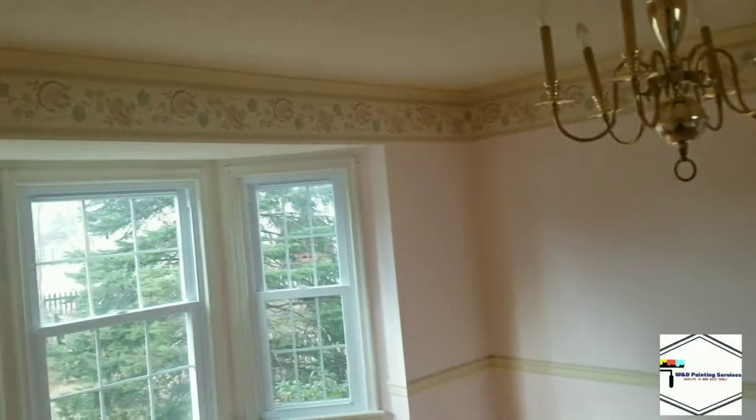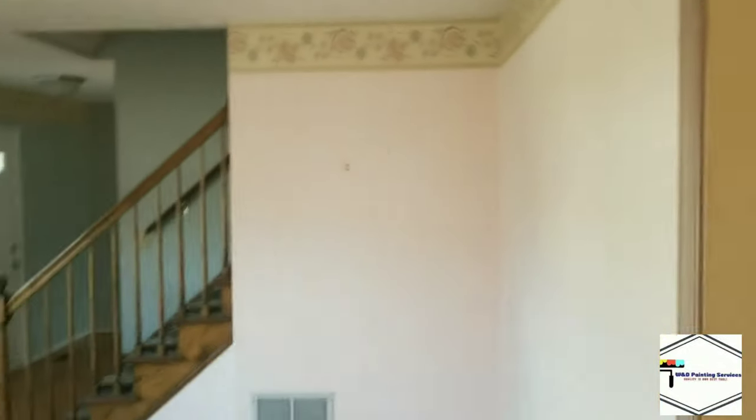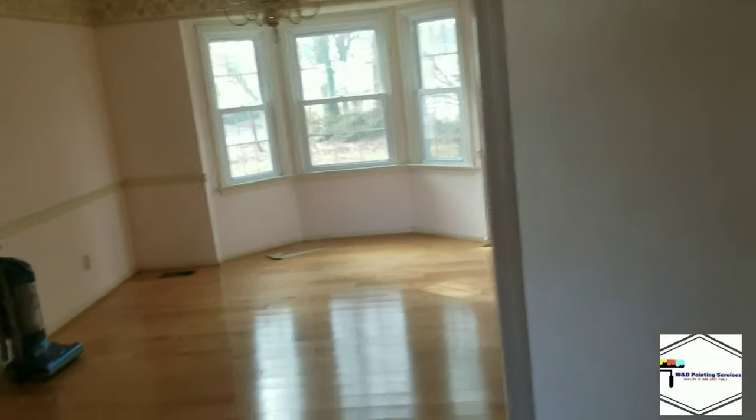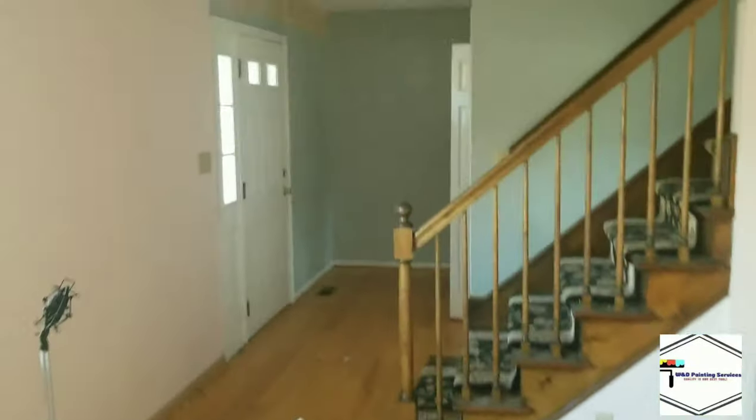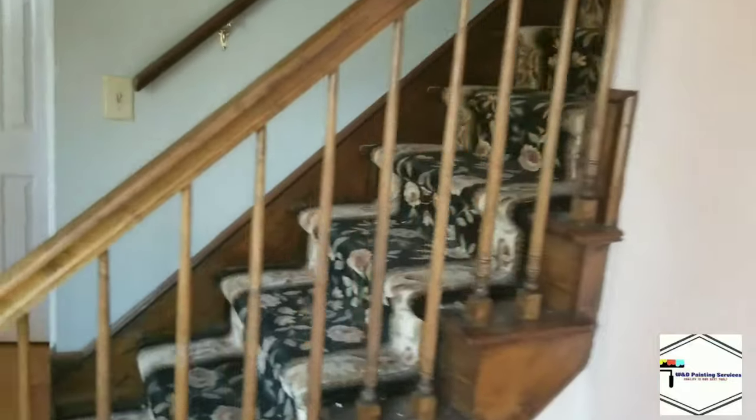Here we got a dining room. Big living room — lots of borders to come down. We're going to whiten up the trim, spruce up the door frames, and dress up the handrails and side skirts on the staircase.